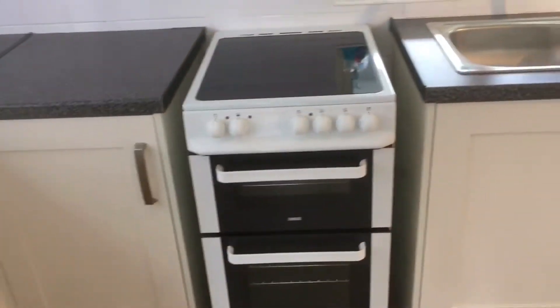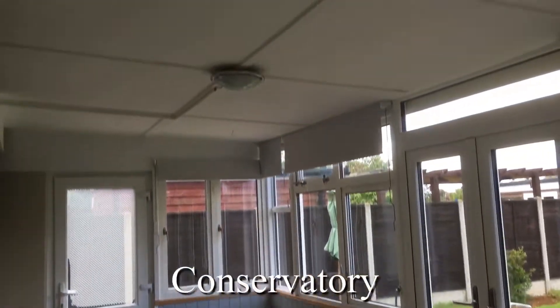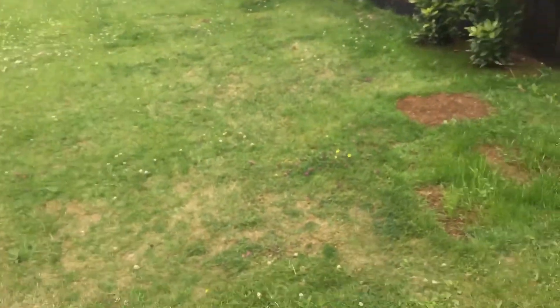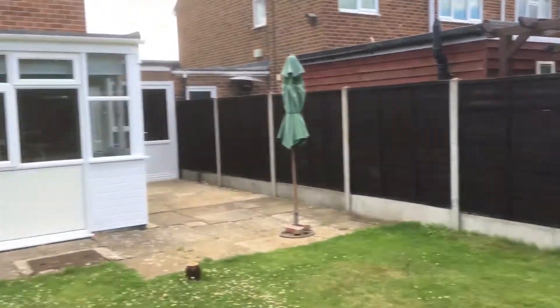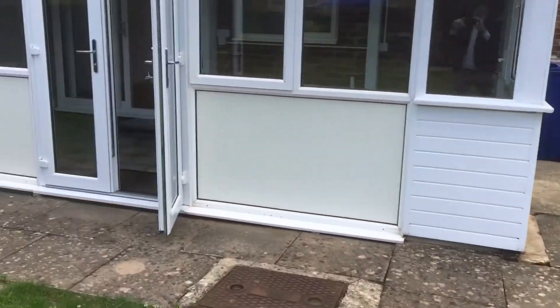The wooden flooring flows into the kitchen diner, which has decent quality units, and we have the added benefit of a conservatory — an excellent space. There's a fabulous rear garden, very well kept and a decent size. We can see just beyond the patio area the access to the garage.